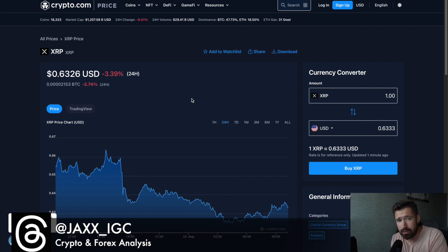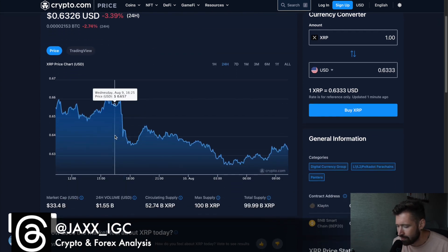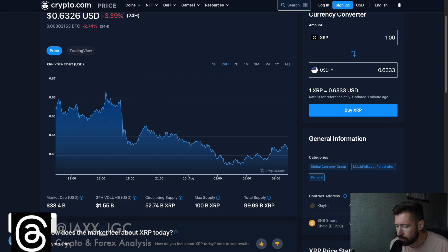What's good, welcome back to Investment Trade with Jack. We're going to go over XRP — currently sitting at 63 cents, down 3.3% on the day, market cap 33.4 billion, 24-hour volume 1.55 billion.